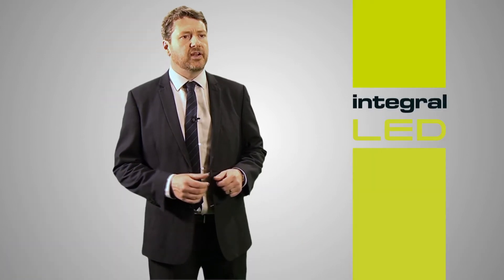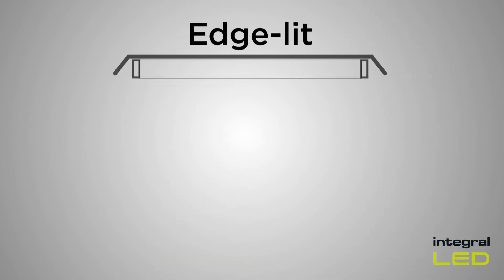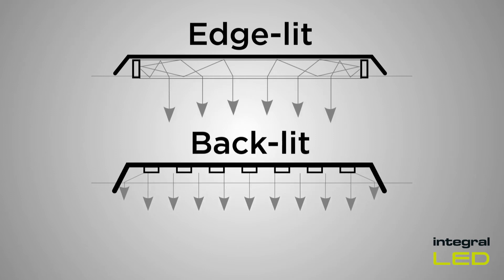There are two principal technologies of LED panel: edgelit, which was at the forefront in terms of popularity in the beginning, and backlit, which has become the most efficient design in recent years. It's a simple development arising from how each panel works. In the edgelit version, light is refracted through a thick guiding plate into the space below. Naturally, backlit has less material to travel through and the light travels in the direction of illumination.